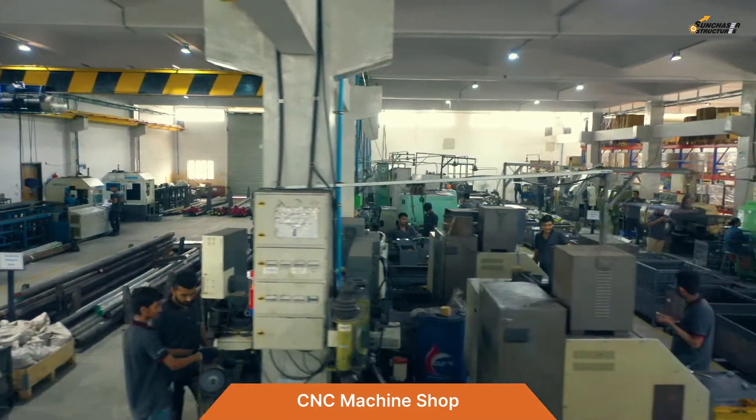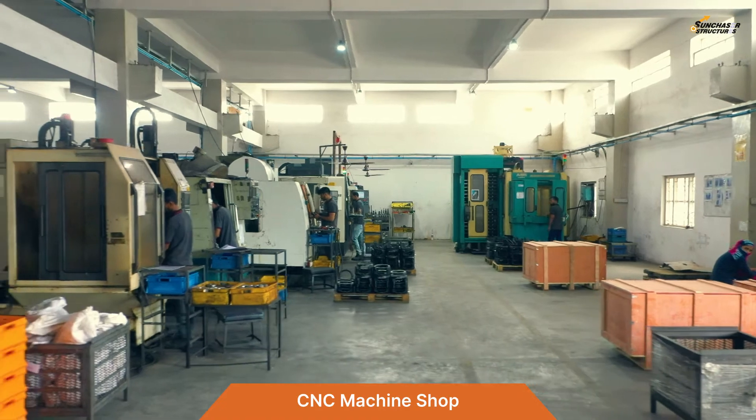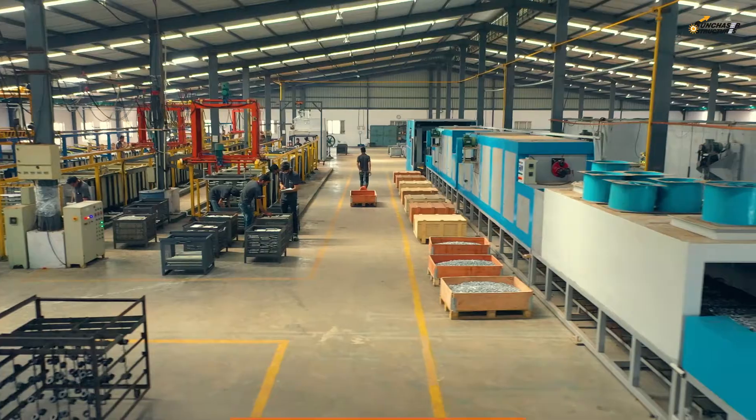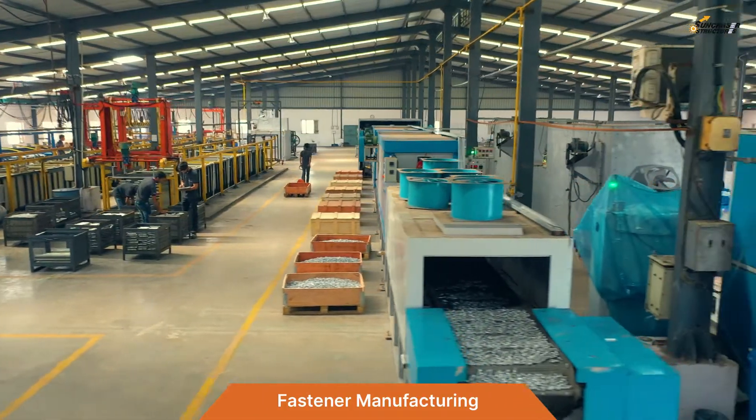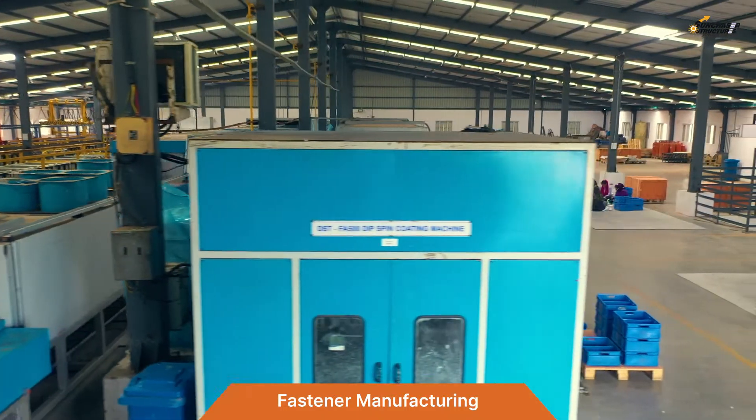The CNC machine shop also has horizontal and vertical machining centers, grinding machines, and many special-purpose machines. Special fastener manufacturing includes thread roll forming and U-bolt bending machines.